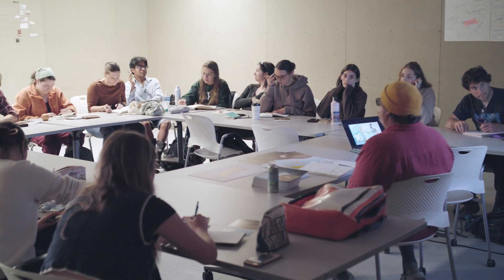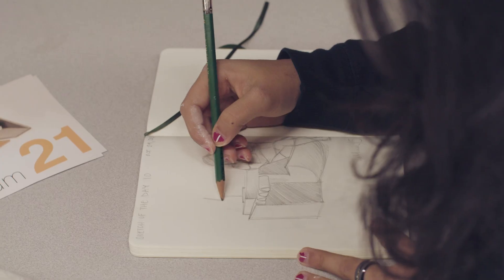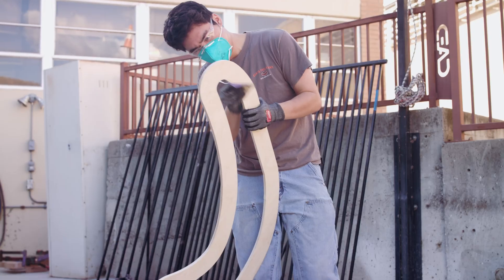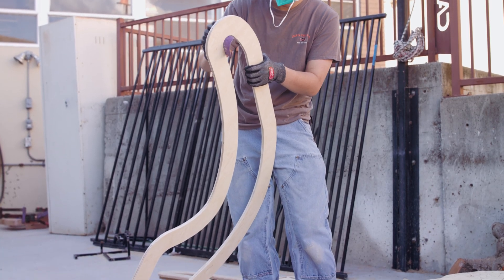In academia, it's rare that we get to build architecture. It costs millions of dollars, there's lots of moving parts, lots of collaborators. But here's an opportunity for us to actually build something that we design in a short time frame. And the learning curve is amazing.